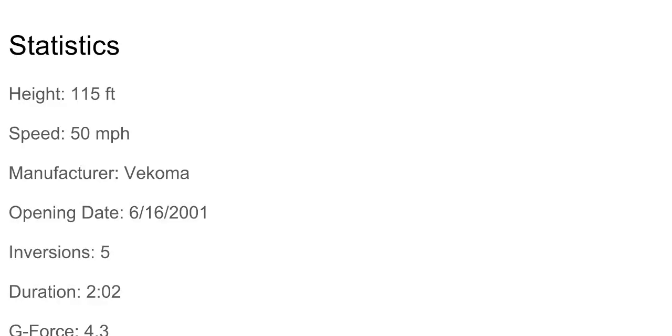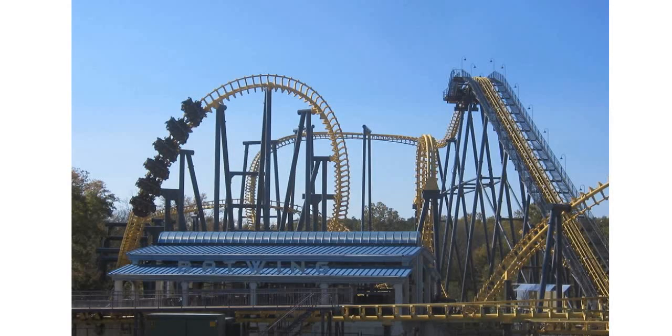Nighthawk — sorry — Batwing's statistics are pretty good. I'm wondering why I said Nighthawk by accident. It's because this coaster is very similar to another Vekoma flying coaster I've ridden, the Nighthawk, which is at Carowinds. This ride is also very similar to Firehawk at King's Island, which I have not yet ridden, so I don't know what that ride's like. I'm pretty sure it's going to be like the same as Batwing, except without the Batman naming.